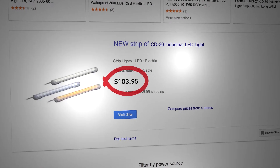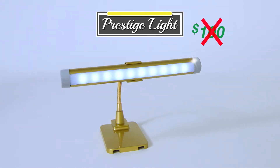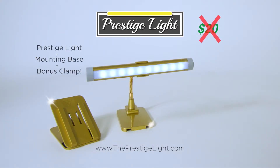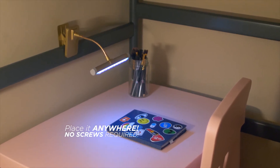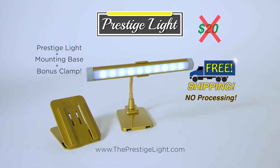A light like this would cost hundreds of dollars and may even require an electrician. But you're not going to pay $100 for Prestige Light — you're not even going to pay $20. Order now and get a Prestige Light, a mounting base, and a bonus clamp so you can place the Prestige Light anywhere, no screws required. And if you order now, we'll include free shipping — no processing, no handling, and free shipping.